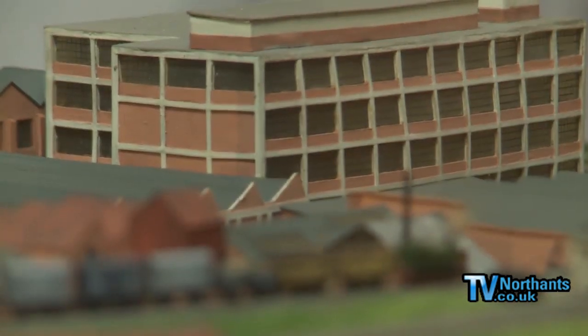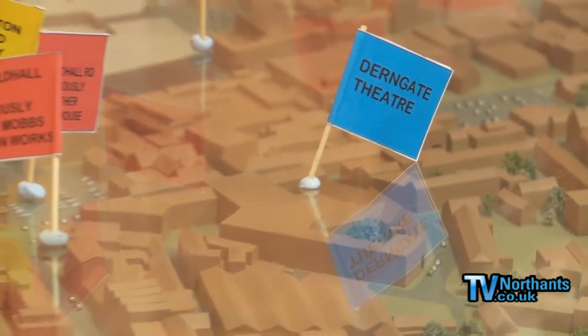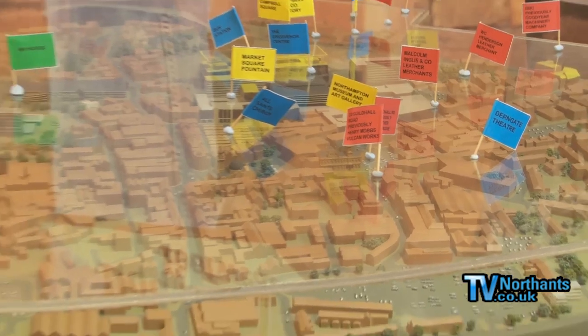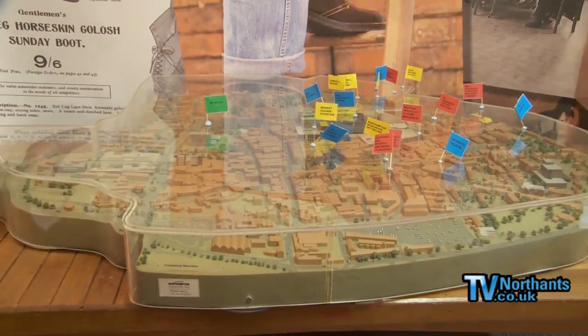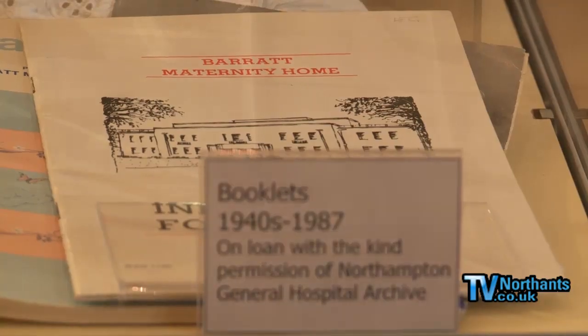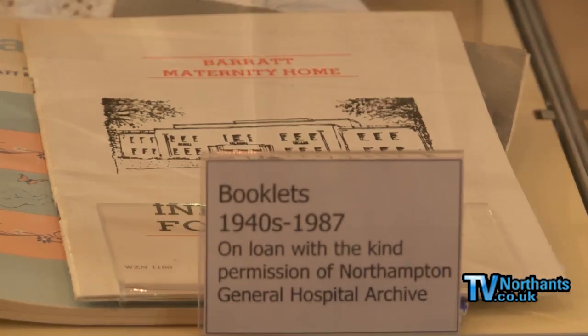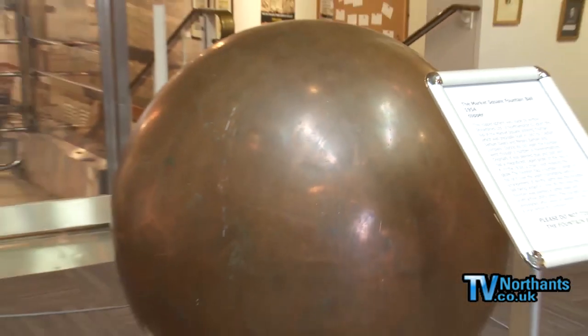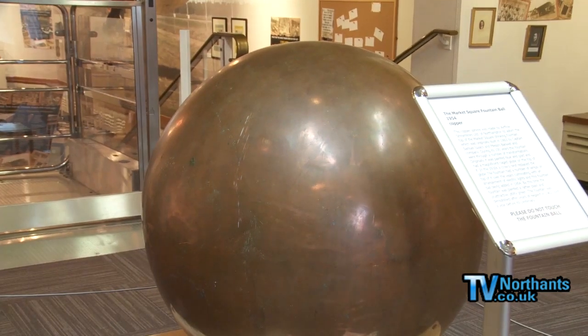They had a list of shoe factories and manufacturers, and over the years some have contributed an enormous lot to the town and others not so much. So they whittled it down to about eight firms highlighted in this exhibition — from Crockett and Jones to Manfield, Barrett's, and perhaps lesser-known companies such as Charles and Edward Lewis, who actually gave money for the town to have Dallington Park, which people might not know.